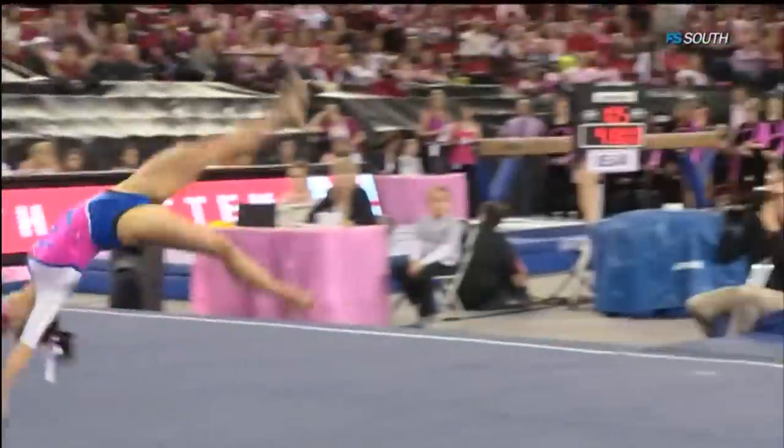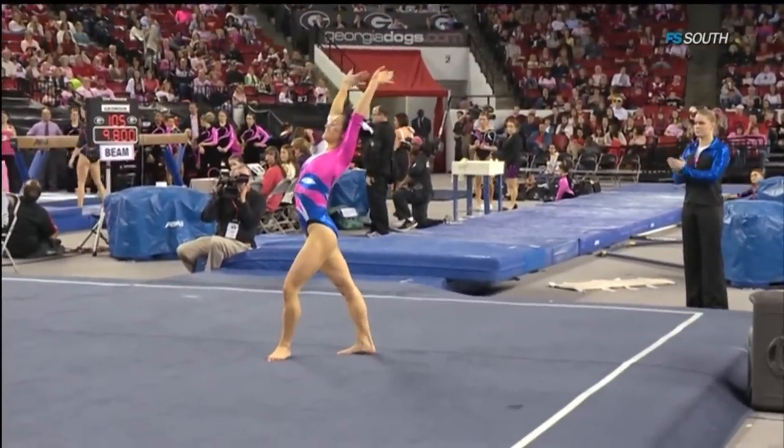Getting ready for the final tumbling pass — it's a Rudy, a front one and a half.